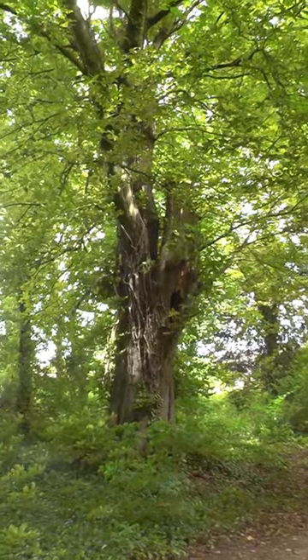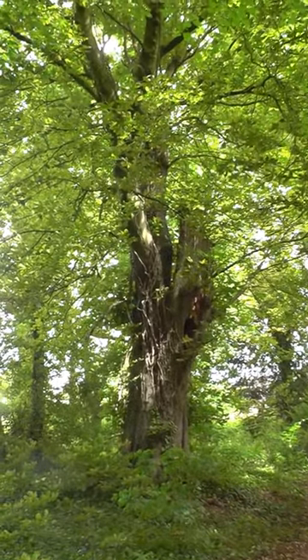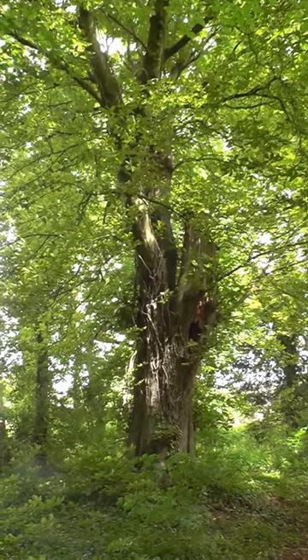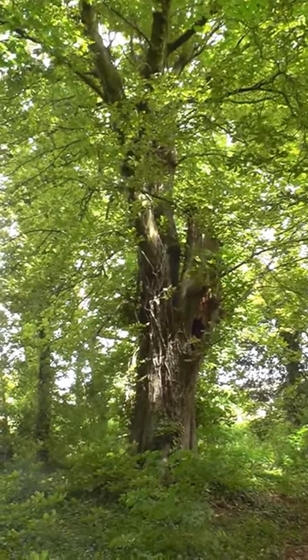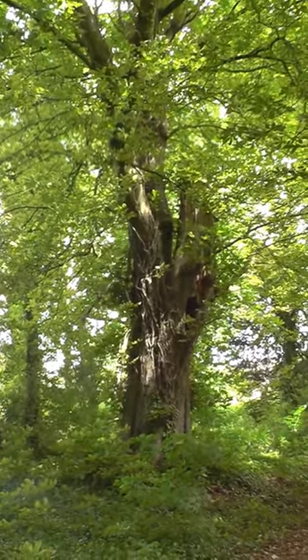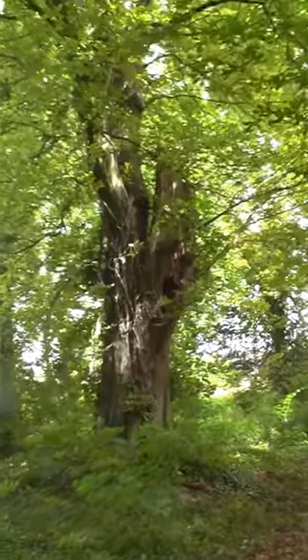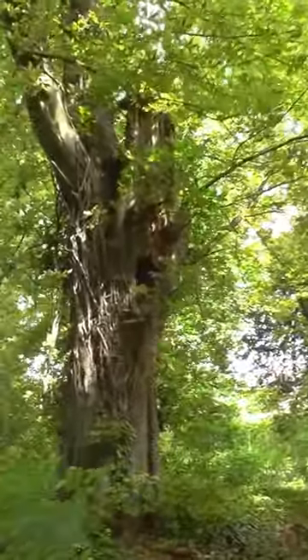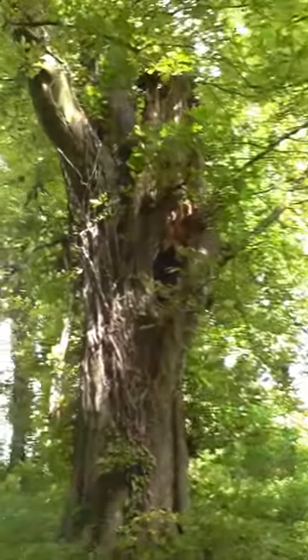We're at Wimborne St Giles, walking through a footpath, and just noticed this very old horse chestnut tree — it must be one of the first to come to the country. It's had a huge bough break off, with a big hole in the bottom which would be lovely for birds nesting in it.